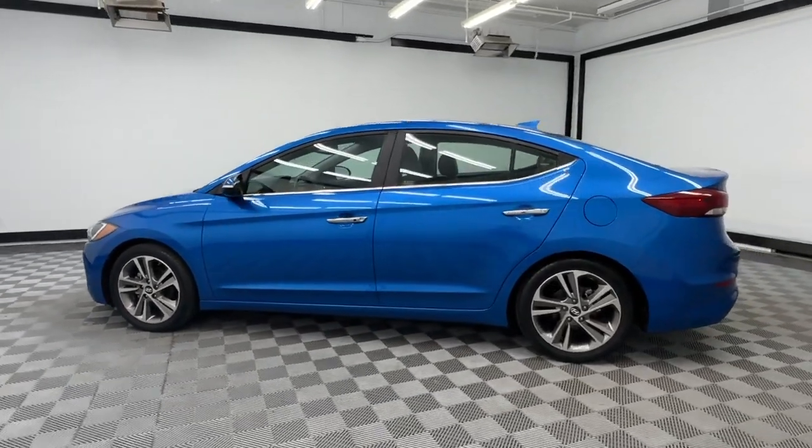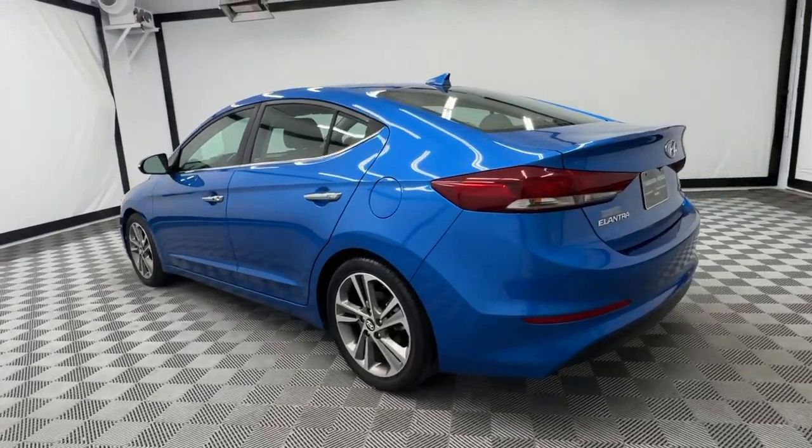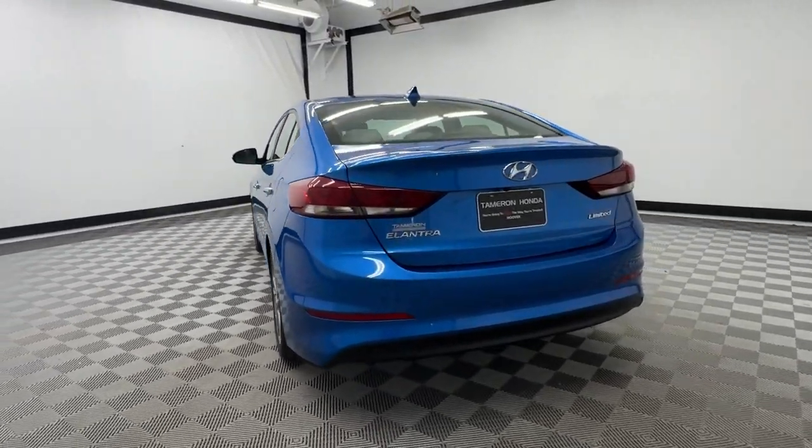From its suite of confidence-inspiring safety features to its svelte and sculpted looks, this driver-focused sedan is an exceptional value.